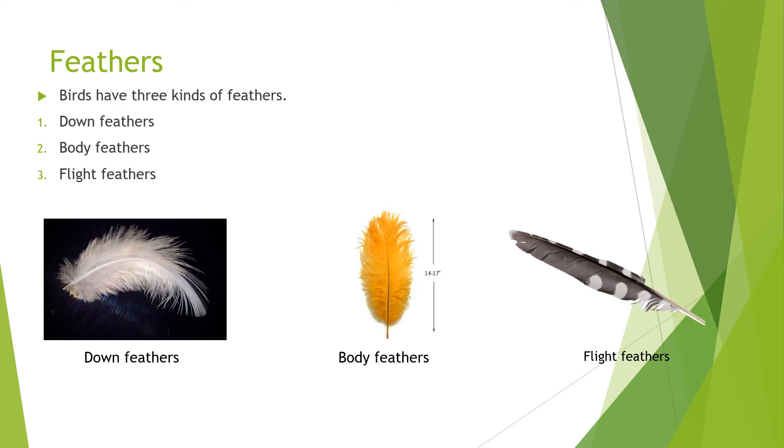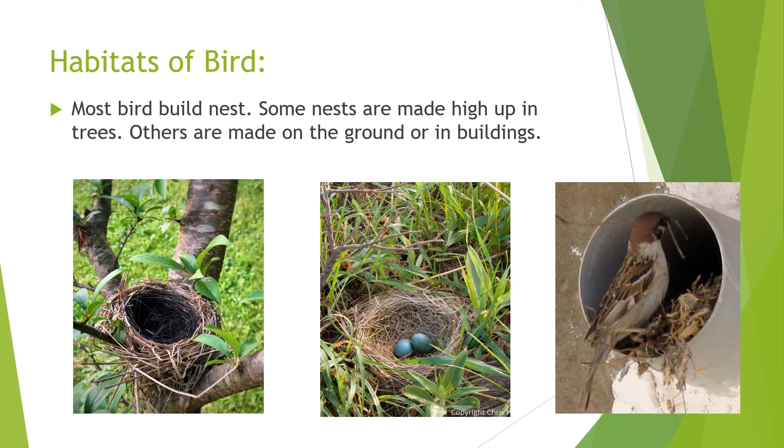Number one: down feathers. Number two: body feathers. Number three: flight feathers. Down feathers are very soft feathers. Body feathers protect the bird's body. Flight feathers help the bird to fly.